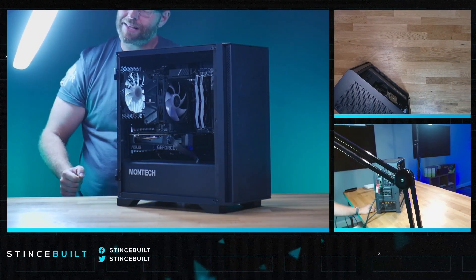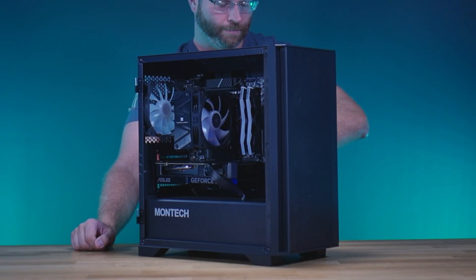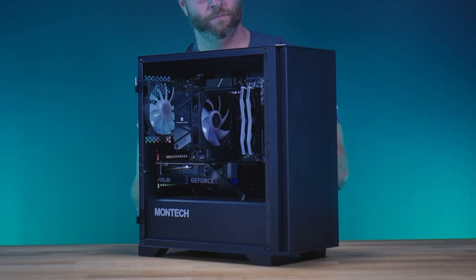Let's get ready to light it up. Let's go!